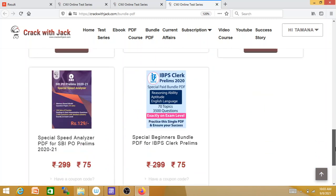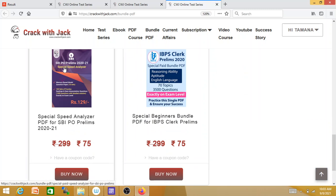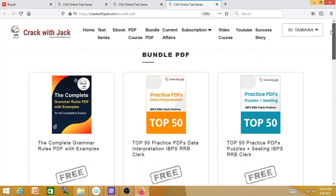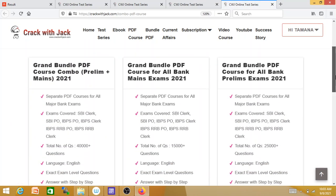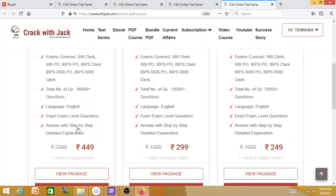You can use a practice set for $75. You can use IBPS Clerk's Prelims. You can use the PDF course. This is very important — this is the Grand Combo PDF, which is Prelims plus Mains. It covers 5500 PDFs across all 6 bank exams including upcoming SBI PO and IBPS PO and IBPS Clerk.